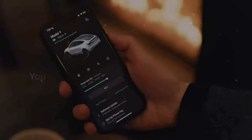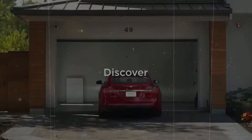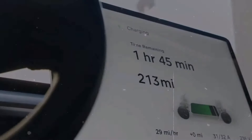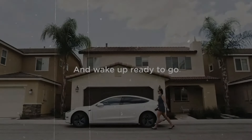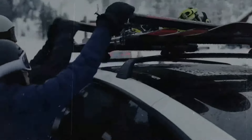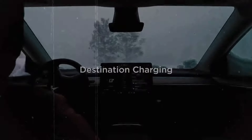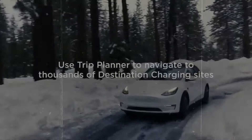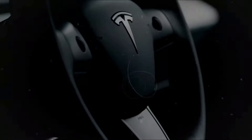Elon Musk has directed all Tesla delivery staff to provide a full self-driving test drive to every new owner, although this initiative might lengthen the delivery process. Tesla also offers a free one-month trial of full self-driving for eligible vehicles, excluding some older models lacking necessary hardware upgrades. This marks Tesla's most significant effort yet to promote full self-driving adoption, which historically hasn't been widely popular, with perhaps only around 20% of customers opting for it.